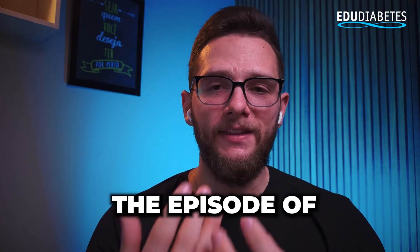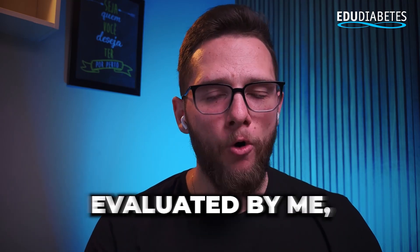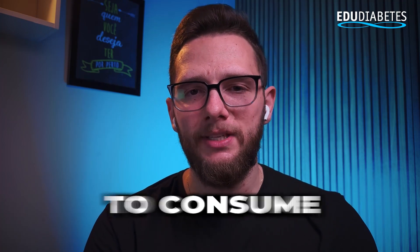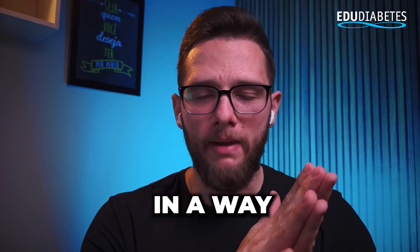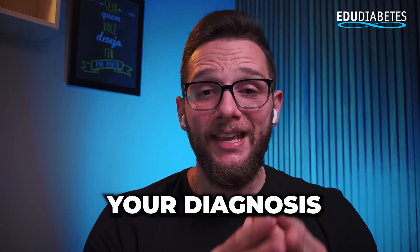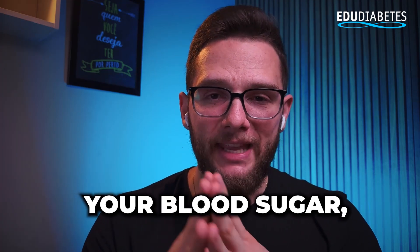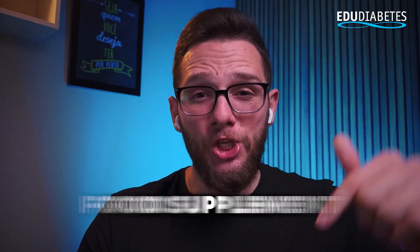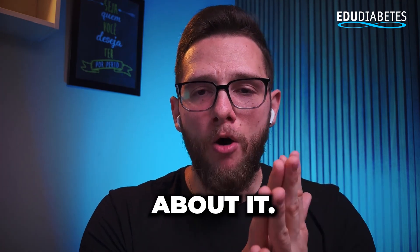That was the episode of Who Has Diabetes this week. If you want a product or food evaluated by me, be sure to comment below so you can know which food to consume or not, and start including it in an intelligent way that brings benefits to your health and your diabetes management without causing an increase in blood sugar or glucose levels. Comment below which food or supplement you want me to evaluate so I can create a detailed video about it.